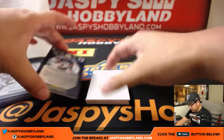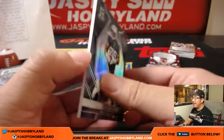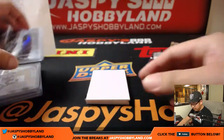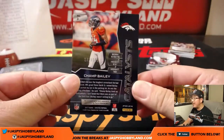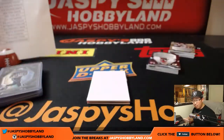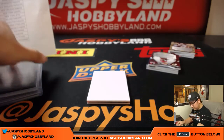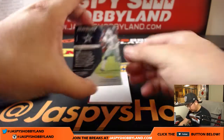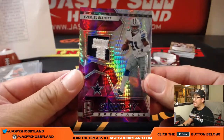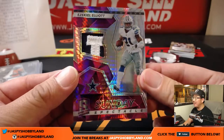DeMarco Murray on top — base card, 95 out of 99, Titans, Bruce. Champ Bailey, Catalysts, 172 out of 199, Broncos, Cooper. Ezekiel Elliott, 4 out of 10, neon pink — Sunday Spectacle. He had a nice season last year.